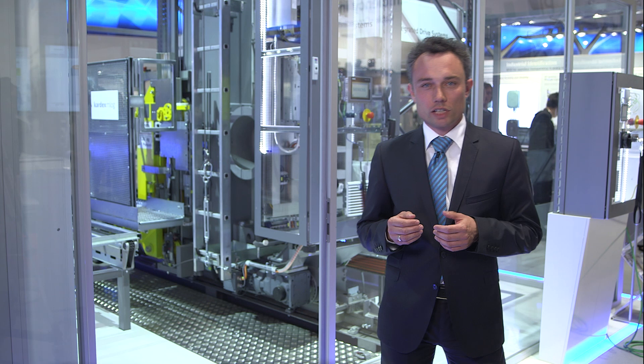Welcome to the integrated drive systems area. I am delighted to show you system advantages of selected integrated drive systems using the example of a real Karnex M-Log rack serving unit.